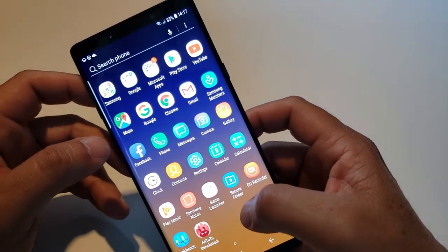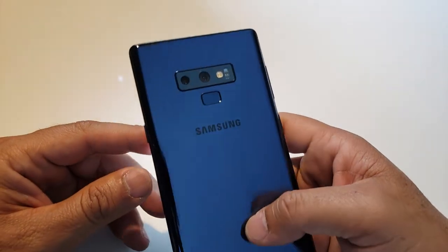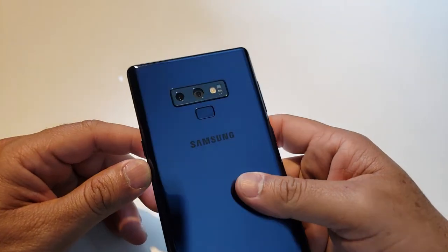So this is it — the new Note 9. My name is Obed Borrero, the Tech Guru. Have a good day!